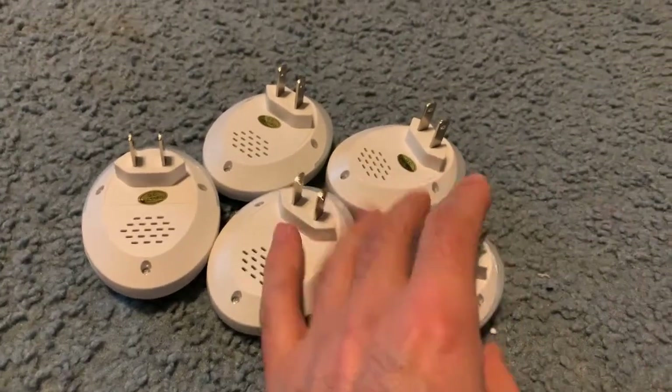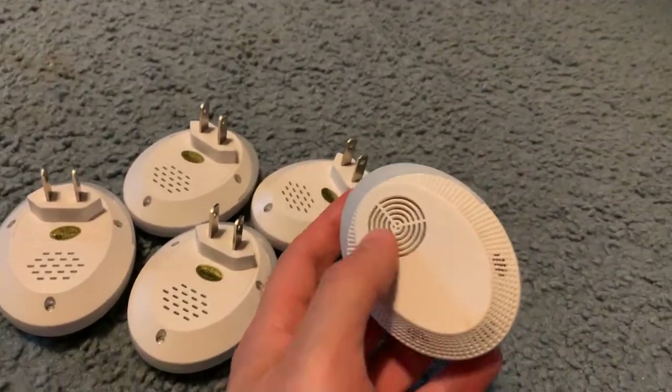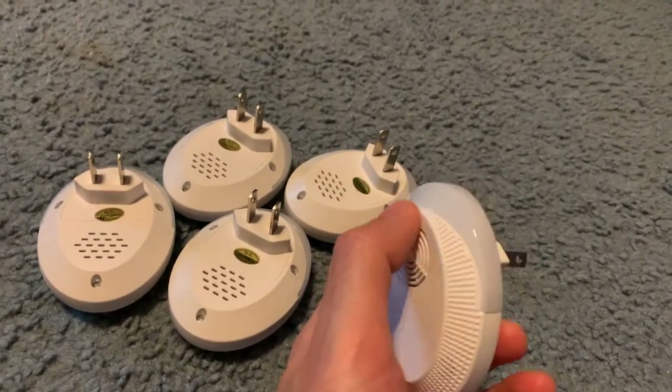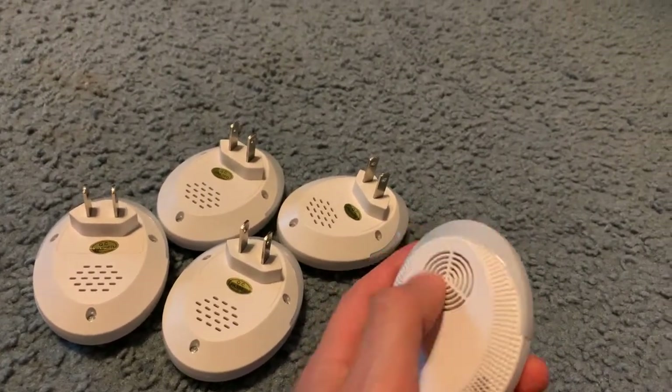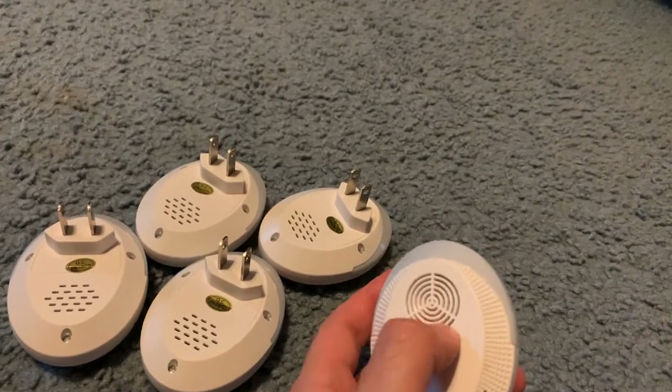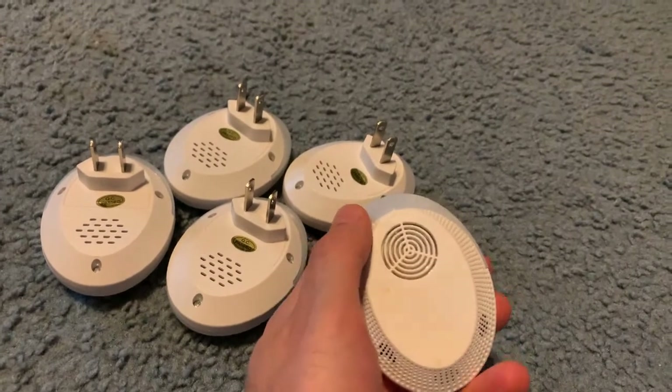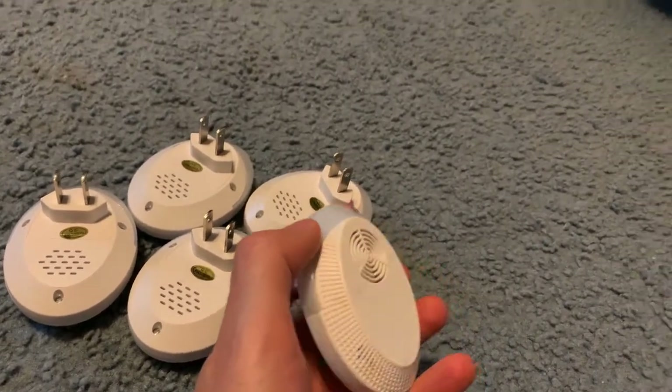So maybe if it's in your home you're not going to want to keep it on forever. But if you have an issue, buy this and plug it in and see what happens. It worked for me. In addition to this, there are other precautions you can take so you don't even need to get to this step.